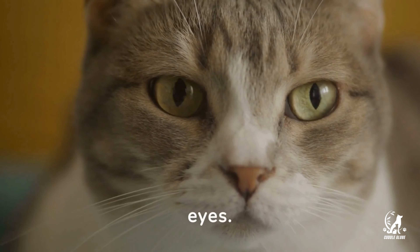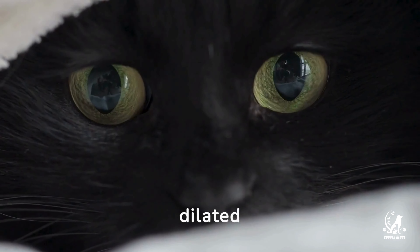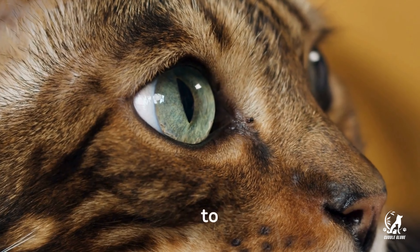Now let's look at their eyes. Slow blinking is like a cat's version of a kiss, showing trust and affection. However, dilated pupils can mean excitement or anxiety — it depends on the context, so observe the surroundings to understand their mood.